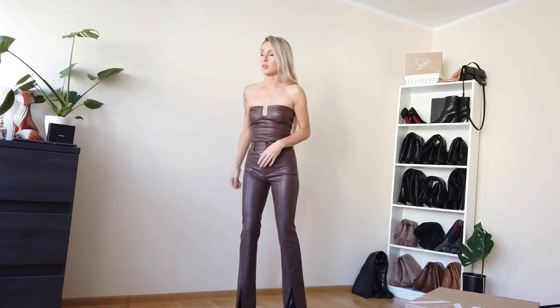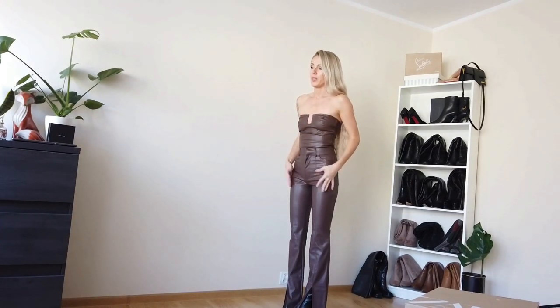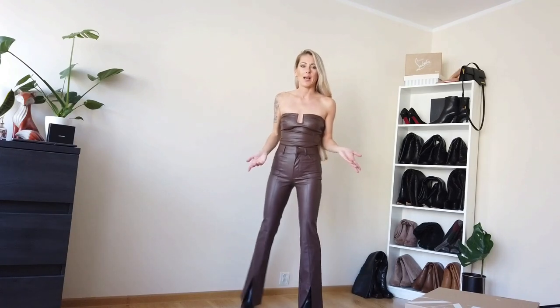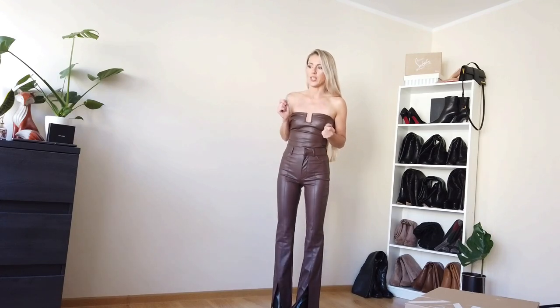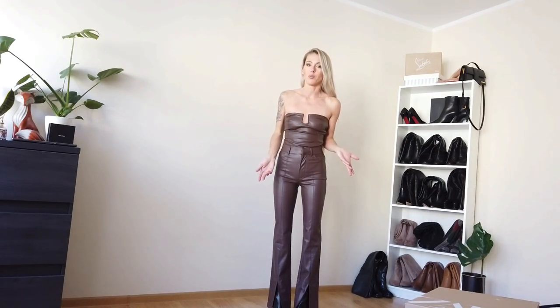I like this color. It is dark brown but a little bit like purple-brown — it's hard to describe. But I would like to try this also with the blazer.